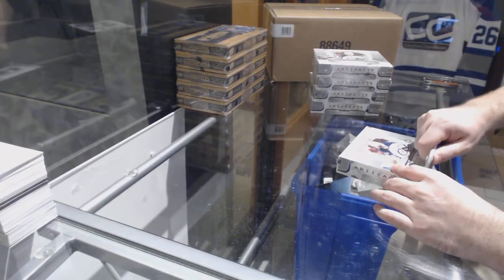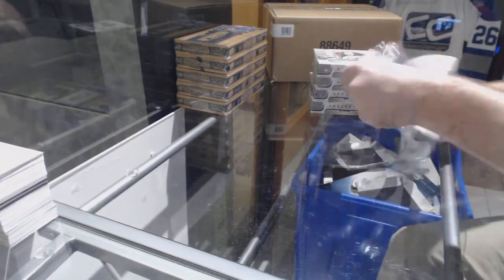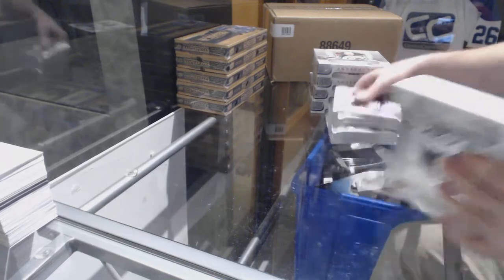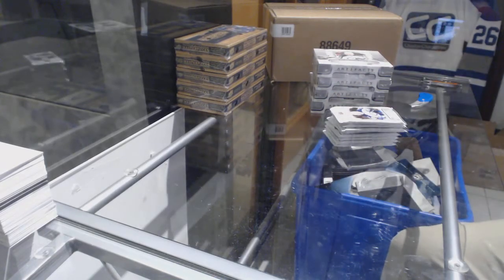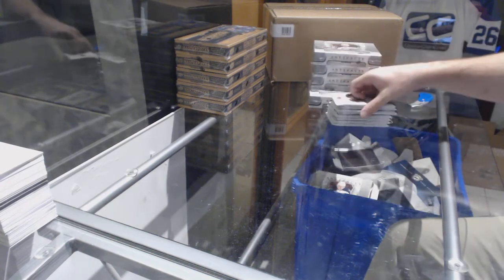Here we go, starting up season break 8266. We have the five box half case of Artifacts cards — we have done that every single time and I don't see a reason why we would do it any different.